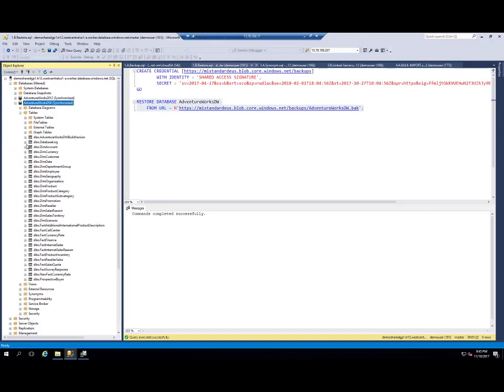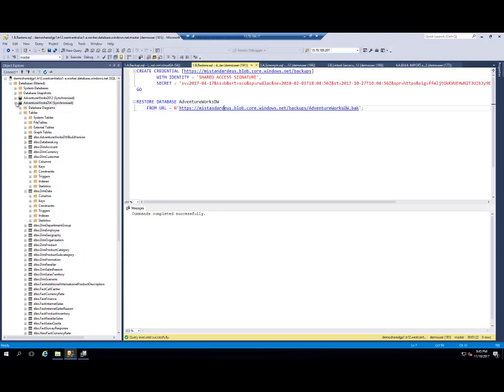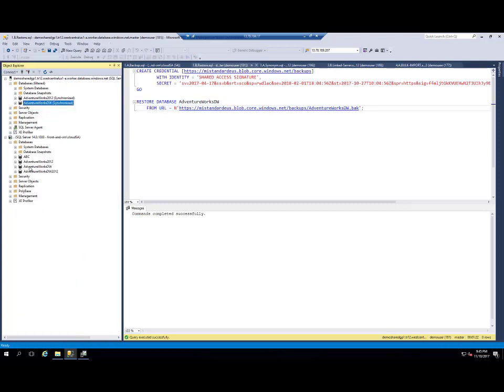I can see all tables in this database. Now my database migration from SQL Server on VM to managed instance is completed.